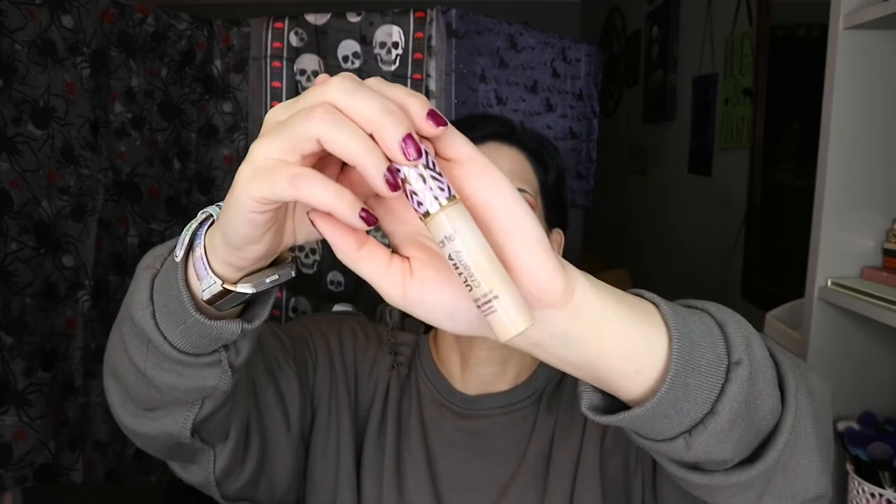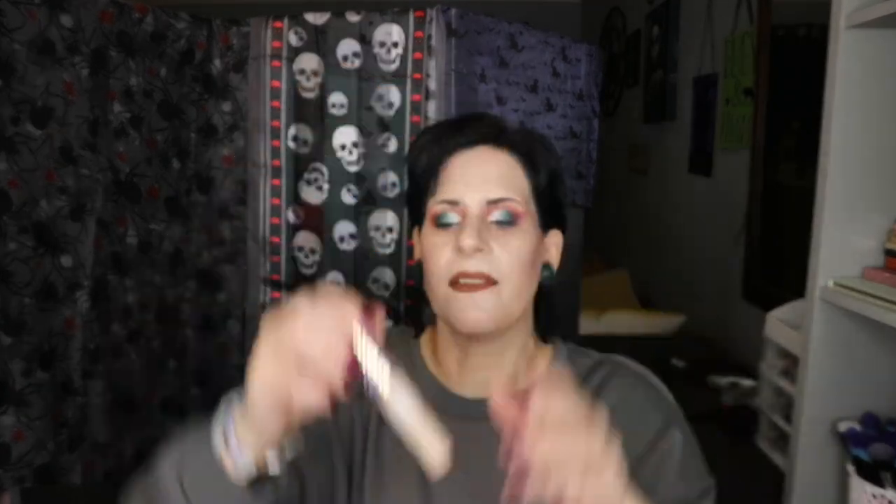Here is the Tarte Ultra Creamy Tape Shape Double Duty concealer. I love this one — I prefer it to the normal one. For mature skin I would say this is definitely worth trying out. I love that it's full coverage, felt hydrating, and I just love the way my eyes looked using this. I miss it and I'm definitely going to repurchase.